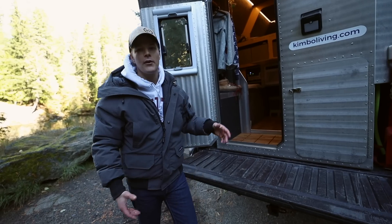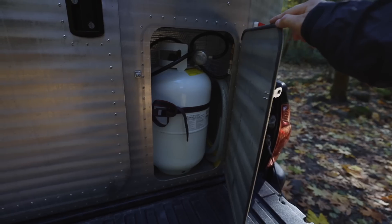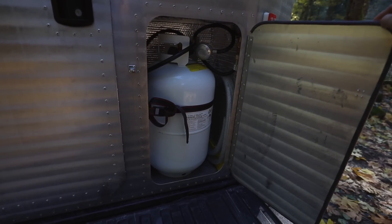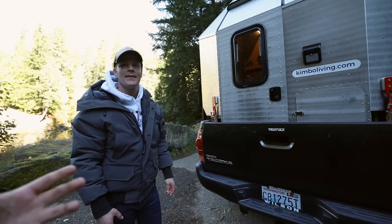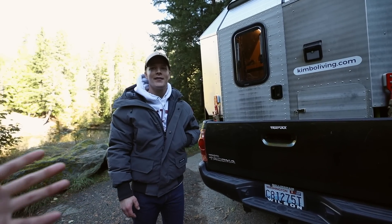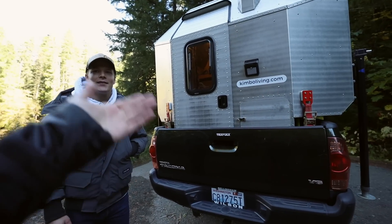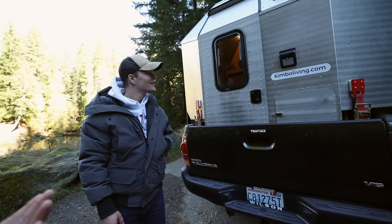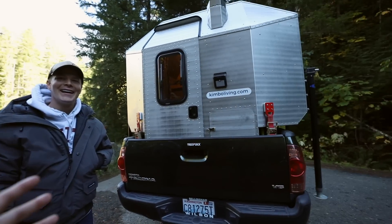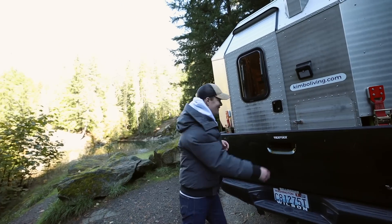Locking the tailgate also gives additional theft protection for your propane tank. That compact size was something I was really looking for — I could have gone with a super long Sprinter van but that's just too long in a city. With this you can drive into the city and it's so futuristic looking it would almost fit into an urban landscape as well.